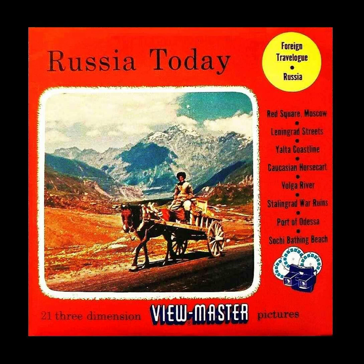Picture 3: Fountains of Petrodvorets, Summer Palace of the Tsars.